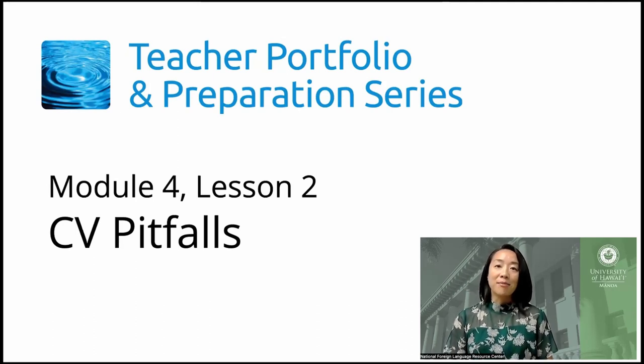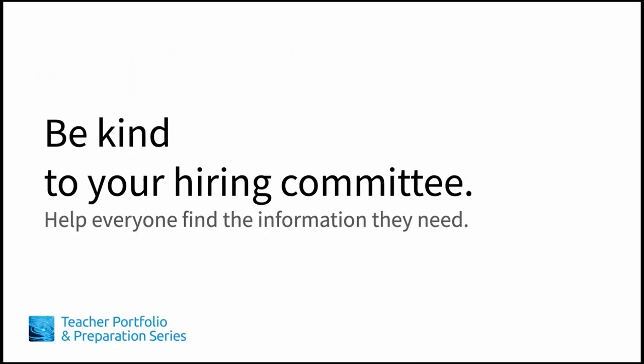In this lesson, we'll be talking about common CV pitfalls. In this series, one of our main goals is to help you think like the prospective employer. Remember the administrator who had to sift through 118 CVs in two days? You can help reduce her workload by making your CV easy to skim so that she can quickly find your minimum and desired qualifications. The first two pages of your CV are crucial in demonstrating that you're the best fit candidate.